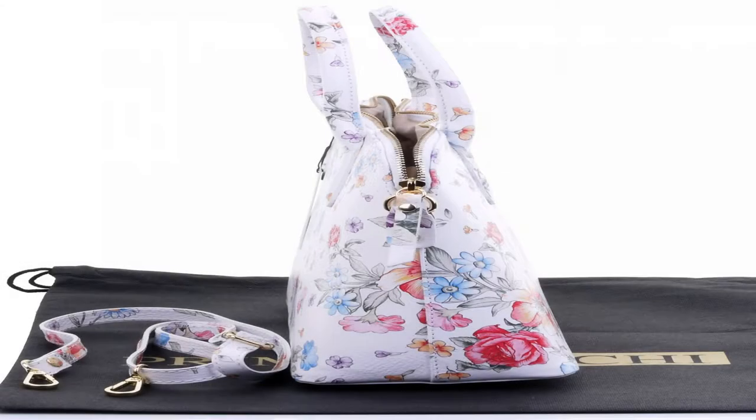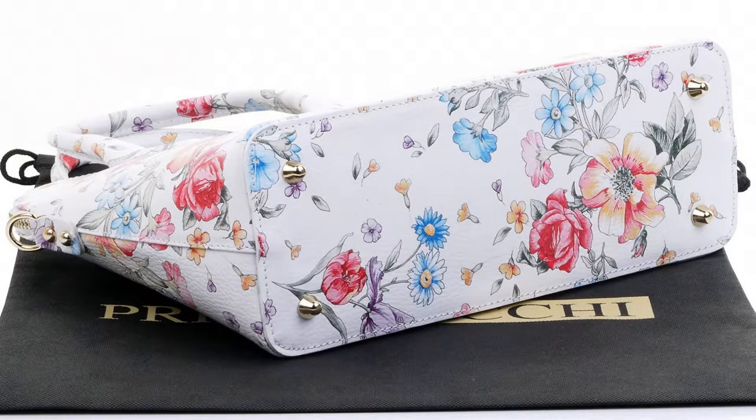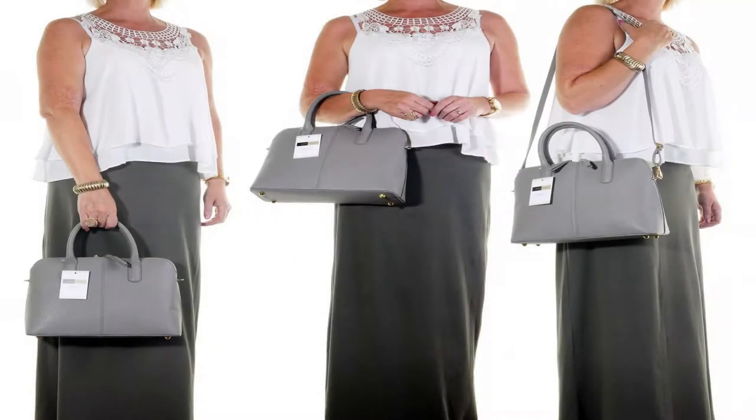The main compartment is accessed via the full length zip with two zippers and complementing leather pullers. Inside, there is the main compartment, with a zipped lining compartment and vanity pocket.